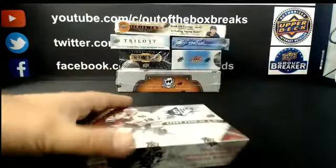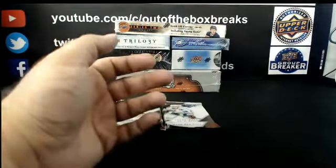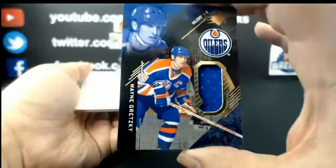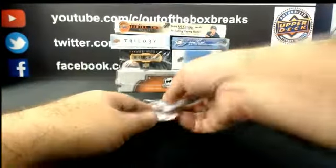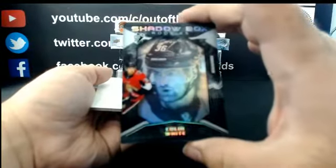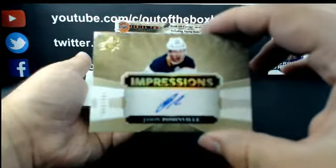Alright, moving on to SPX. For the L.A. Kings: Jersey of Alexander Nylander. Nice! For the Edmonton Oilers: Jersey, Wayne Gretzky. The Ottawa Senators: Shadowbox Rookie, Colin White. And for Buffalo: Impressions Auto out of 249, Jason Pominville.